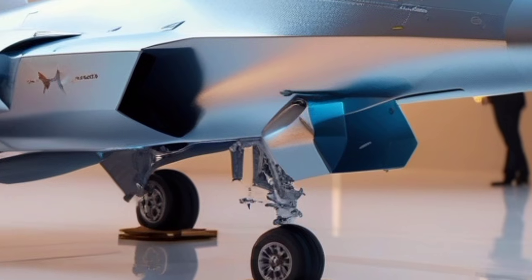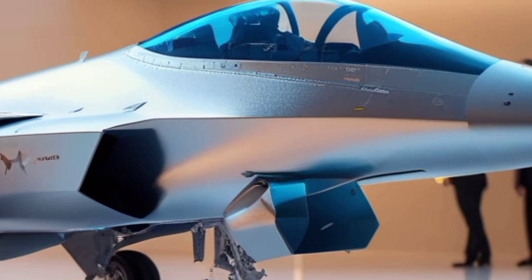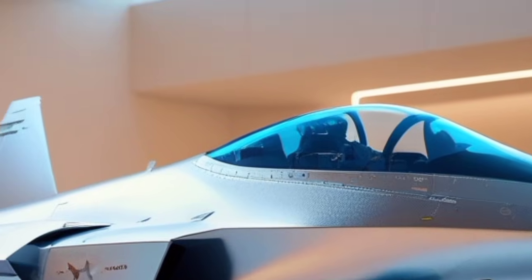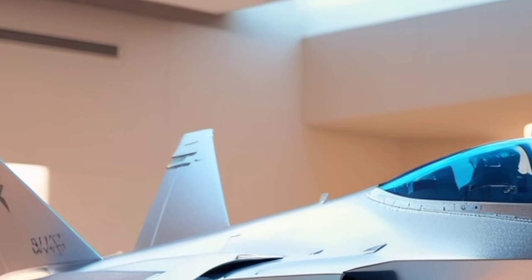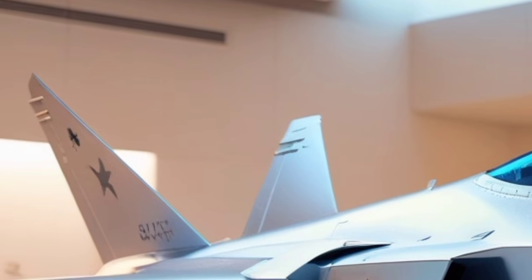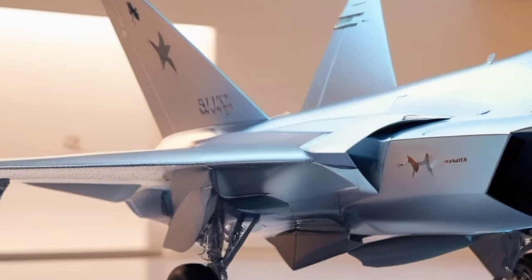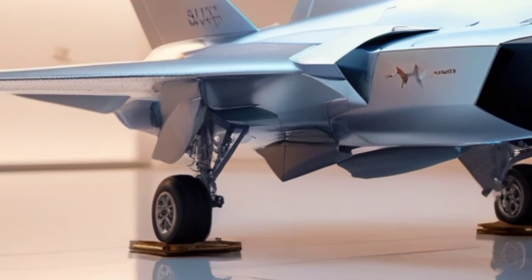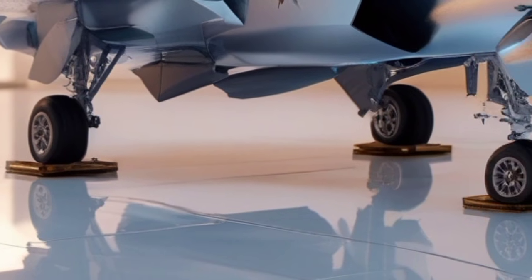The aerodynamics of the F-35 Lightning II have also been subtly improved through refinements in wing-root shaping and leading-edge designs. While the overall delta-style blended wing remains unchanged, small modifications reduce turbulence at high angles of attack and enhance maneuverability. The aircraft's ability to manage energy while performing aggressive maneuvers has improved, allowing smoother transitions and better stability near stall thresholds.